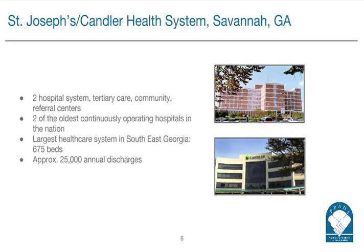Could you give our listeners a little bit of background about St. Joseph's Candler Health System — where it is, how large it is? St. Joseph's Candler Health Care System consists of two of the oldest continuously operating hospitals in the United States. St. Joseph and Candler combined has 675 beds. We're located in southeast coastal Georgia in the beautiful town of Savannah, Georgia. We have about 25,000 annual discharges from our facilities, and we're a tertiary referral center for our area.